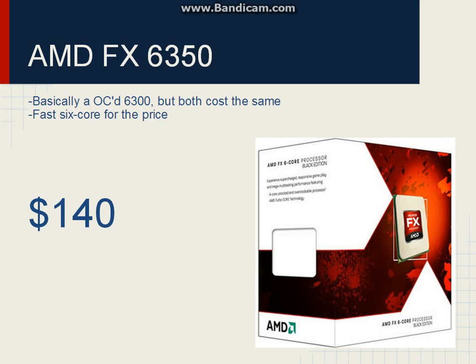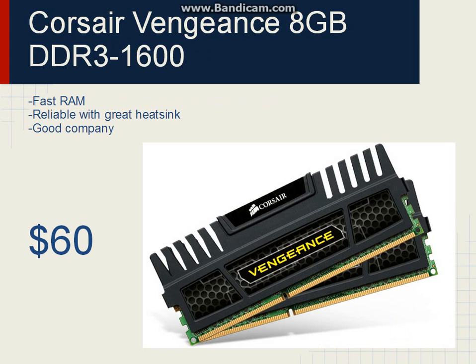For the RAM, Corsair Vengeance 8GB of DDR3-1600. You already know what I'm going to say because I sound like a broken record — it's fast, it's reliable, it has a great heatsink, and Corsair is a really well-known company in the PC business. And it's only $60, so it's pretty good RAM for the price.